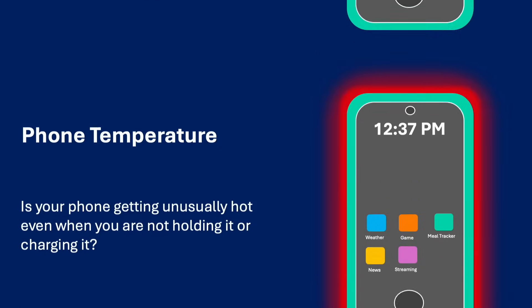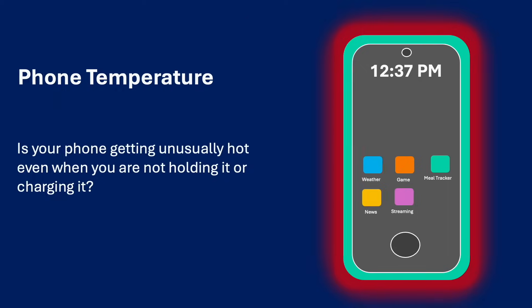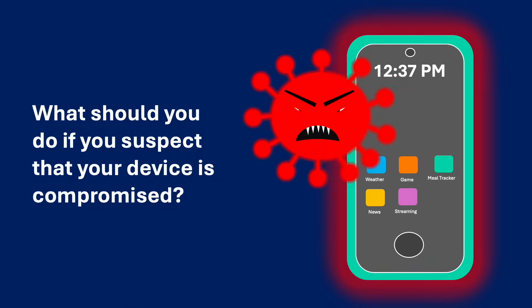Phone temperature. Is your phone getting unusually hot even when you are not holding it or charging it? A hot phone can be an indicator that you have a rogue process running in the background, straining your phone of its energy and processing resources. So what should you do if you suspect that your device is compromised?